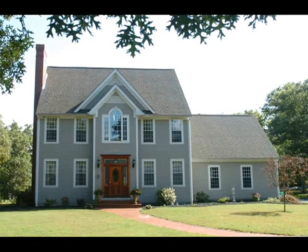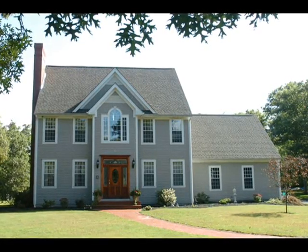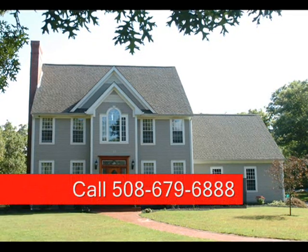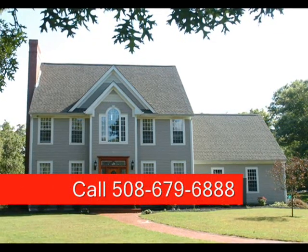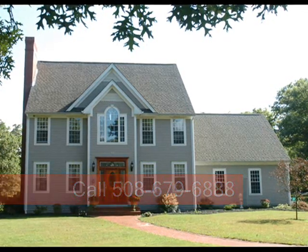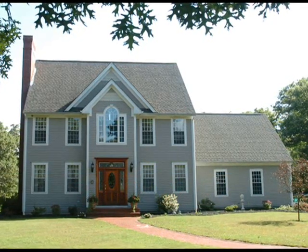14 King Philip Way in Freetown has nine rooms and more than 3,000 square feet of living space. The home is being offered for $499,900 by Carol Branica of Carol Branica Realtors, 916 County Street, Somerset.